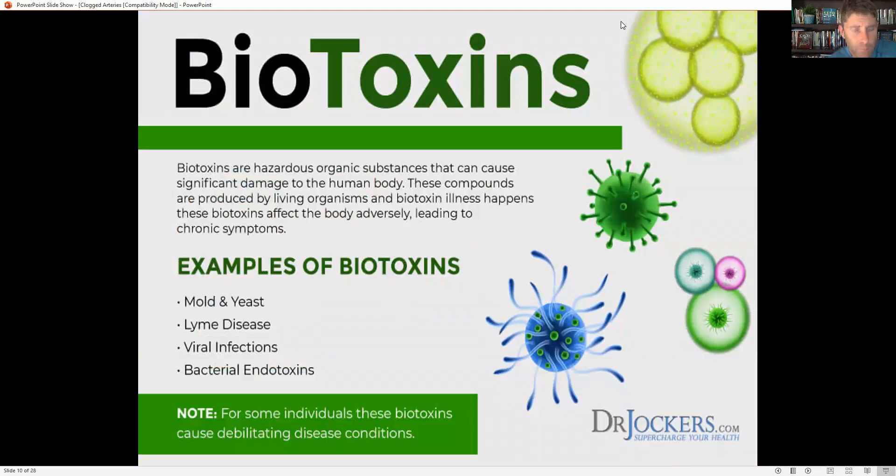Biotoxins are another factor — a lot of people might look healthy, be lean, and exercise regularly, but have a bacterial infection releasing LPS or lipopolysaccharides from gram-negative bacteria, creating potent inflammation. H. pylori, Lyme disease, mold exposure, chronic yeast overgrowth, and different viral infections can all cause more inflammation in the endothelial lining, leading to hypertension, high blood pressure, and risk of clogged arteries and heart disease.